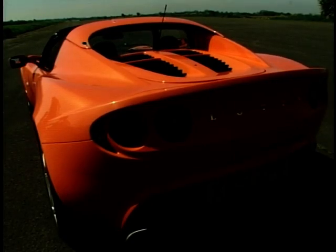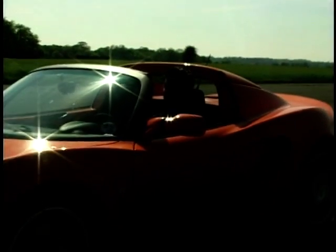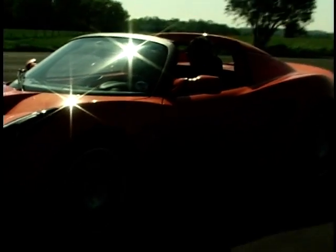Praise indeed. So the original Elise led the way in terms of handling, but can the new one hang on to that crown? Find out at the end of the show when I'll be putting the new Elise through its paces.